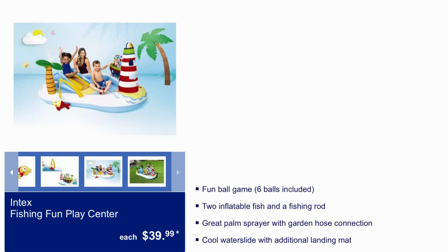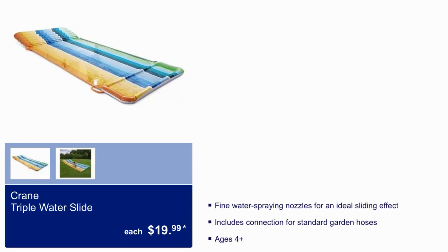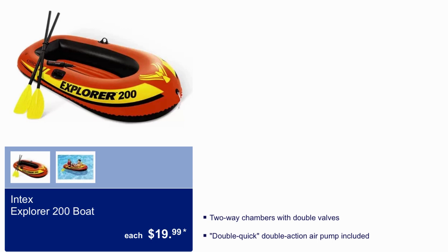In Tech Fishing Fun Play Center $39.99 — fun ball game includes six balls, two inflatable fish, and a fishing rod. Crane Triple Water Slide $19.99 — fine water spray and nozzles for an ideal sliding effect. In Tech Explorer 200 Boat $19.99 — two-way chambers with double valves, double quick double-action air pump included.